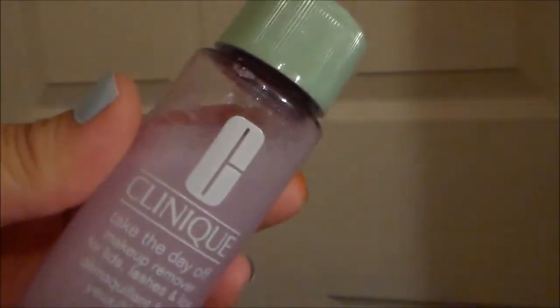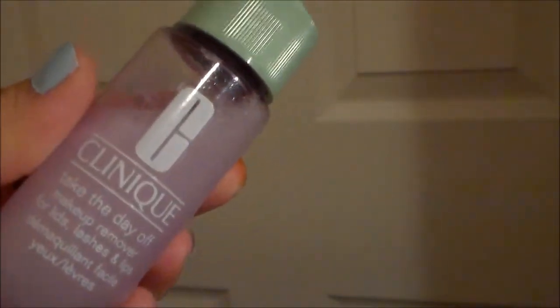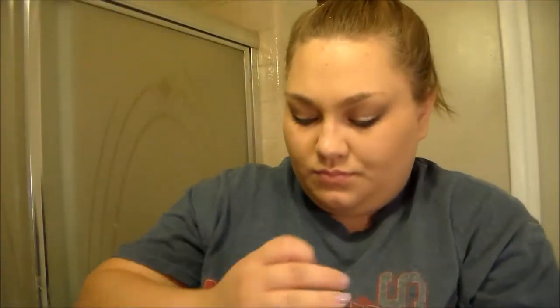I'm just going to take this Clinique eye makeup remover. It's absolutely amazing. I definitely recommend it to take off all your eye makeup. I actually got it sent by Pretty N Plus and I absolutely love it. I definitely want to buy the full size once I run out of it.